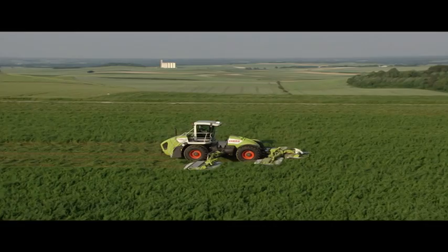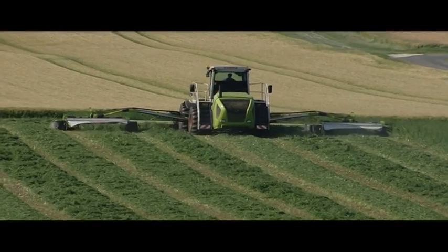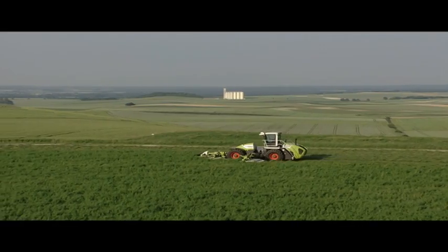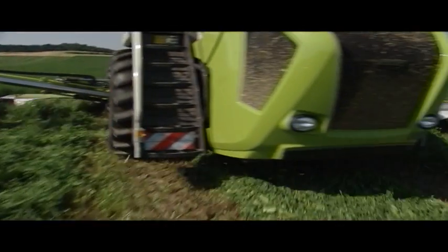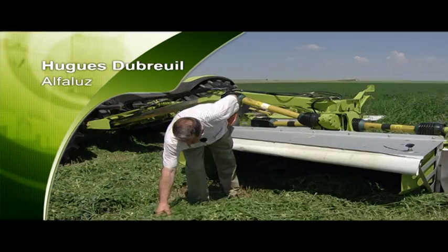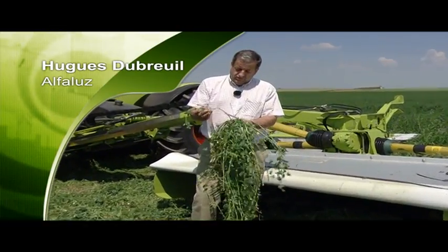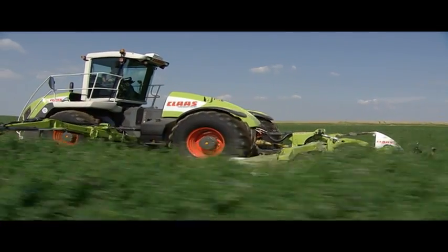This new harvesting method will allow our factory to remain in operation. In contrast to the traditional method of cutting and swathing in one, the method of cutting and spreading the alfalfa maximizes its exposure to the sun and allows moisture to evaporate more readily. At the same time, the stalks are crushed and crimped by the profiled roller conditioner, which additionally speeds up evaporation of the sap. This gentle conditioning minimizes the loss of nutritious leaves and preserves the quality of the alfalfa.